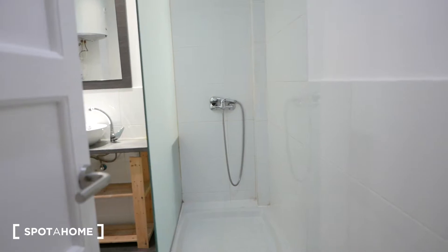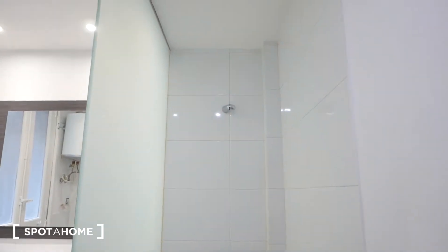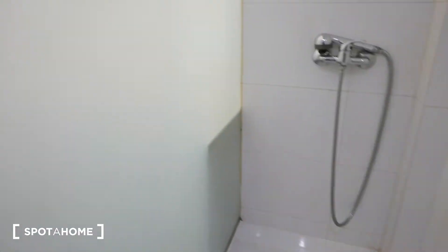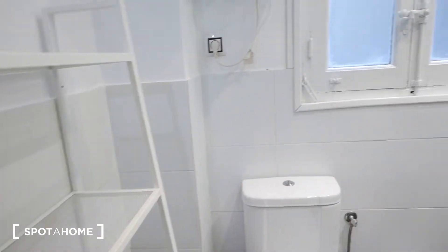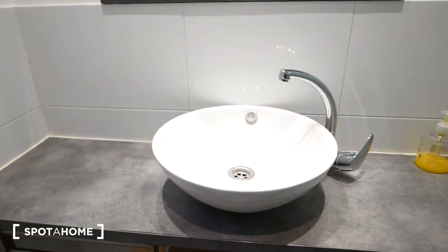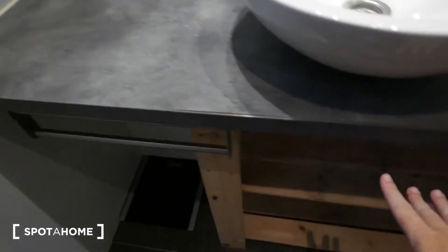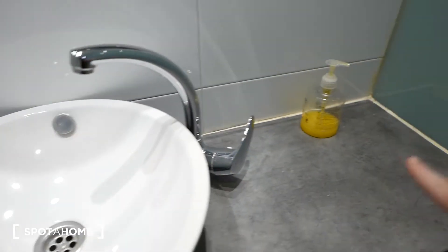Here we have bathroom number one, and it's larger than bathroom number two. We have a big shower with a glass partition and a removable shower head — it's quite large. We have the toilet, some shelving for your bathroom stuff, and a really nice bowl sink with a big base and wooden legs — lots of space for your toiletries, toothbrush, and makeup, great for sharing. There's also a mirror and a window to the interior patio.